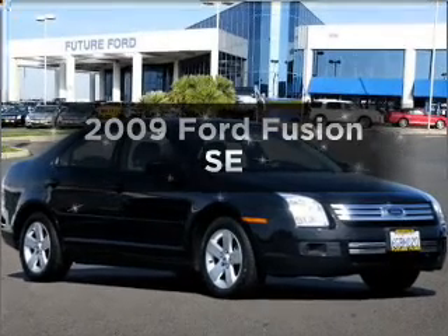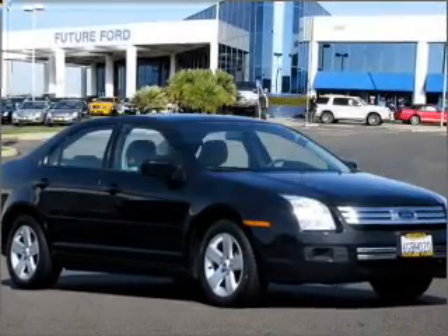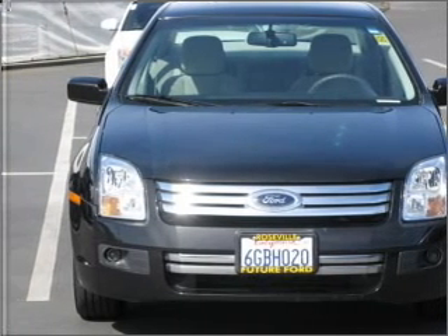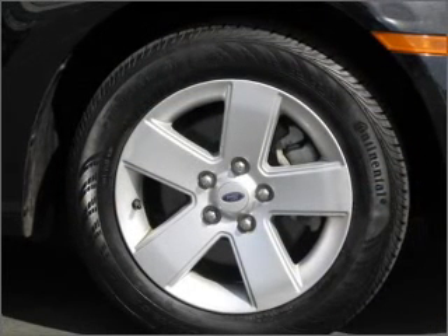Check out this 2009 Ford Fusion. If you're looking for an automobile with great attributes, look no further. With an efficient four-cylinder engine connected to a smooth-shifting automatic transmission,